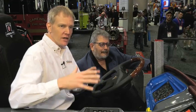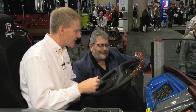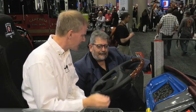At FDIC International 2017, HME has taken the inside of the apparatus cab and has really worked hard on the ergonomics of it to create a whole new user environment. They're calling it the glass cockpit. So Ken, why don't you explain to me what I'm looking at here with the glass cockpit.